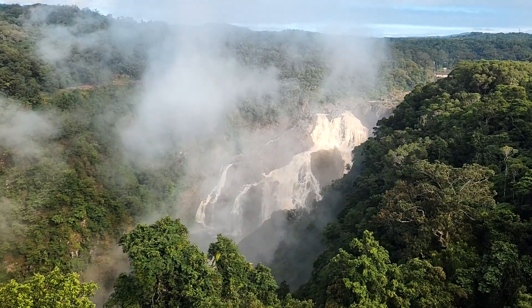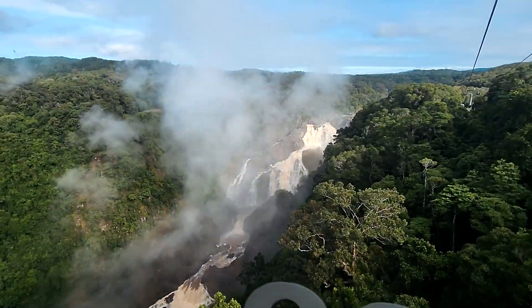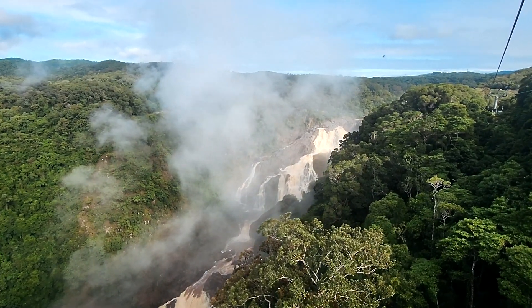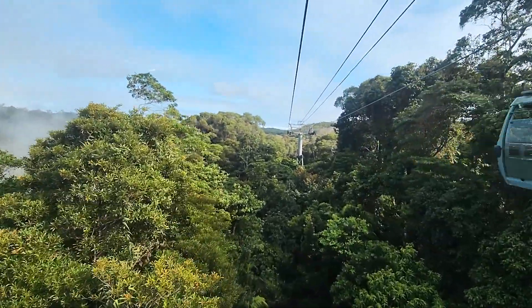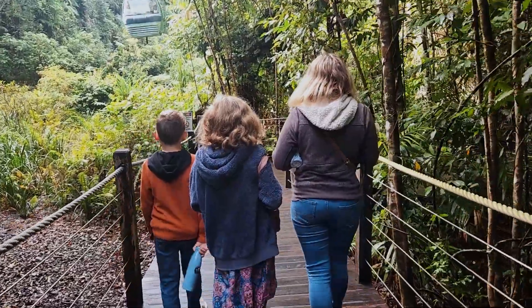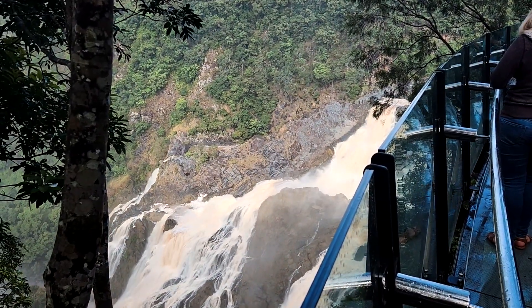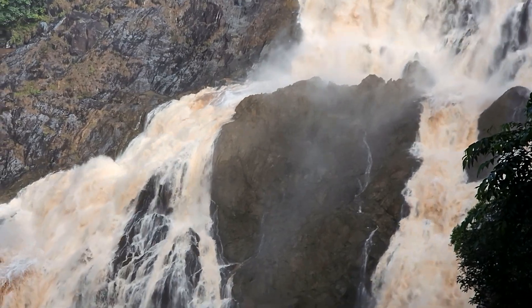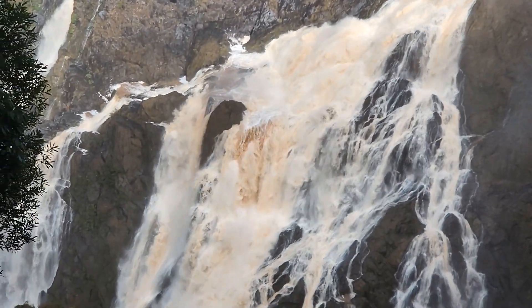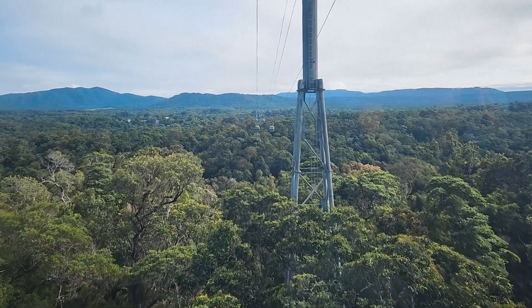Oh my goodness! Is that the Ford? Yep. Definitely not a slippery slide. Wow! It's the most epic waterfall I've seen in my life. It's got rainbows and everything!